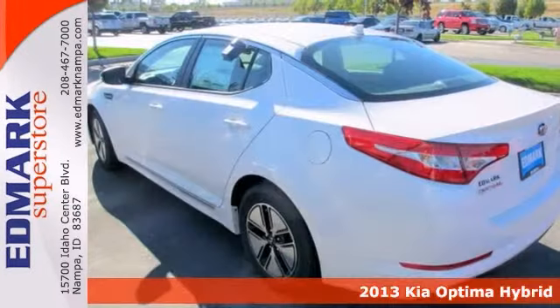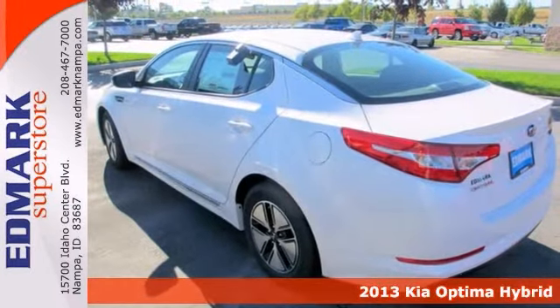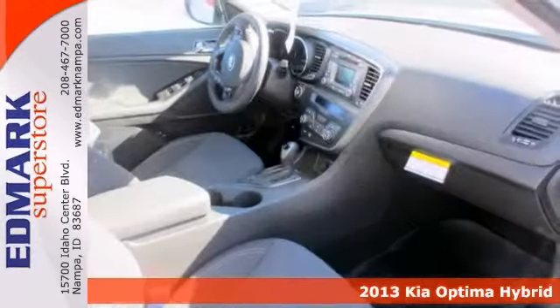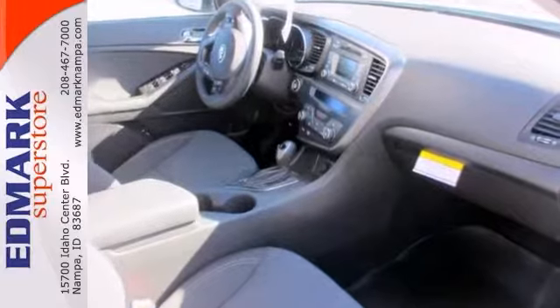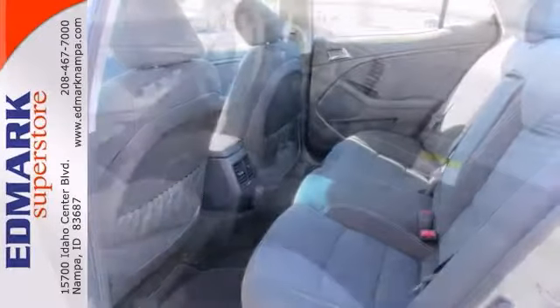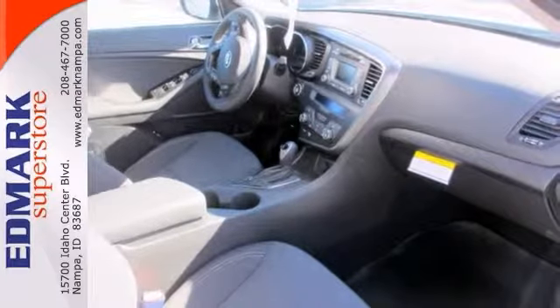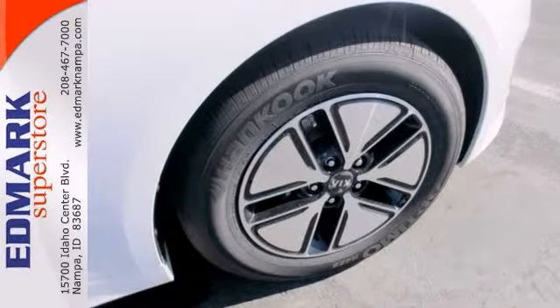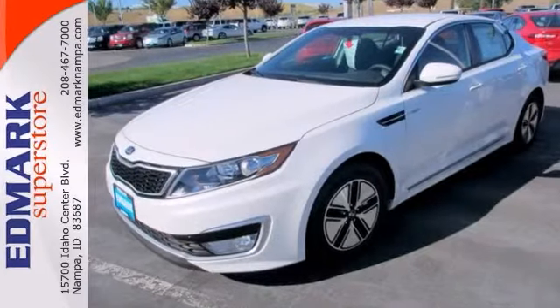Thank you for taking the time to look at this attractive 2013 Kia Optima Hybrid. It's a roomy car and it's coupled with a fuel-efficient engine, and that does not come up for grabs very often, so you'd better act fast. It even comes with Bluetooth wireless, plus a push-button start, and it has nice-looking wheels, too. It won't be here long — come on in for a test drive today.